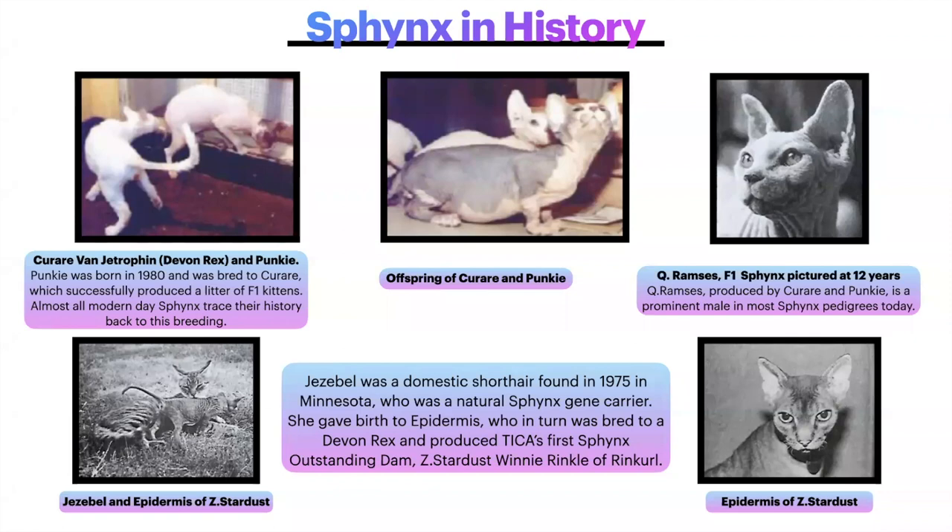Here is a look back at Sphinx history. On the left we have Carrere, a Devon Rex, and Punky. Punky was born in 1980 and was bred to the Devon Rex Carrere, which successfully produced a litter of F1 kittens. Almost all modern-day Sphinx trace their history back to this breeding. In the center are some of the offspring of that breeding, some F1 kittens, and here is one of their sons, Q Ramses, an F1 pictured at 12 years old — a very prominent male in most Sphinx pedigrees today.